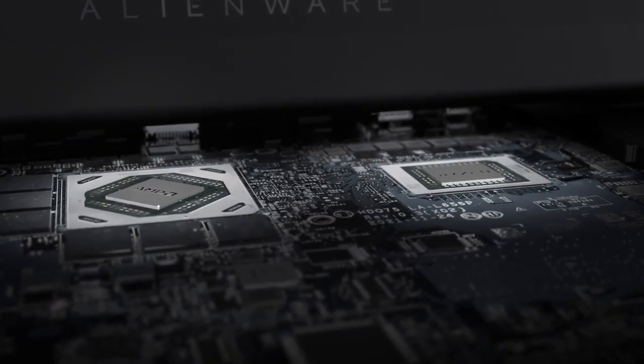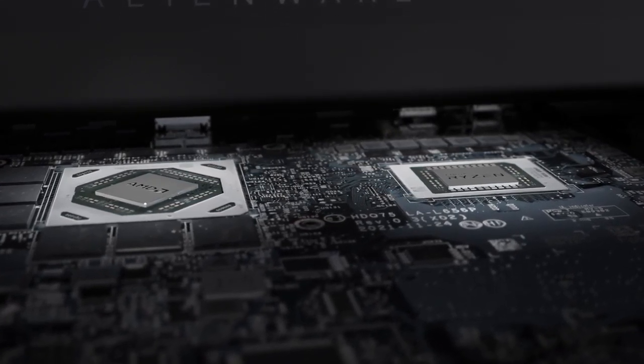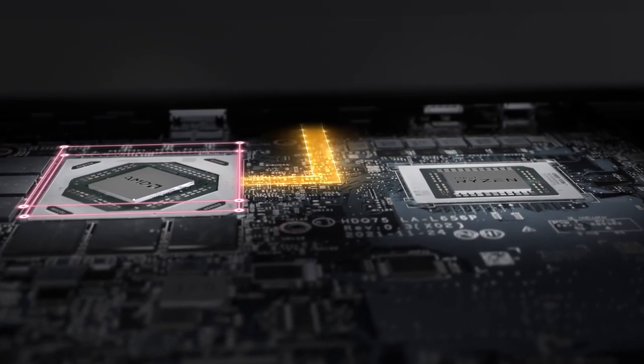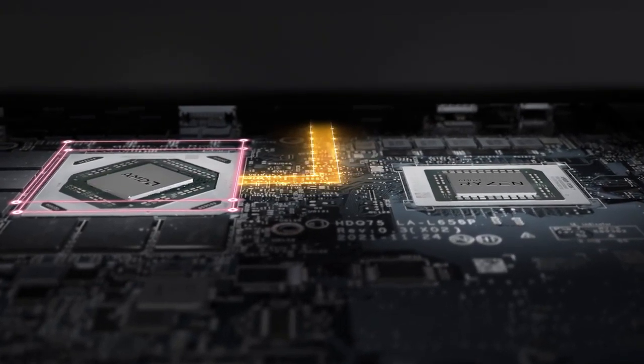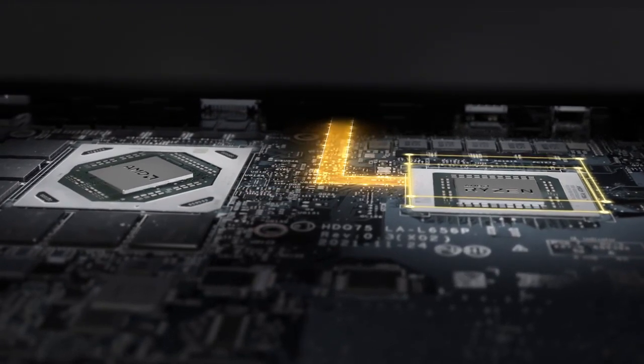Alienware's M17 R5 is the world's first laptop with Smart Access Graphics technology, which uses a hardware multiplexer, or MUX, to automatically switch between the GPU for maximum gaming performance or APU for efficient, everyday computing and graphics.